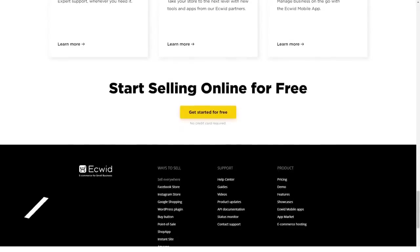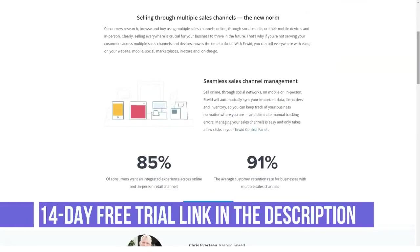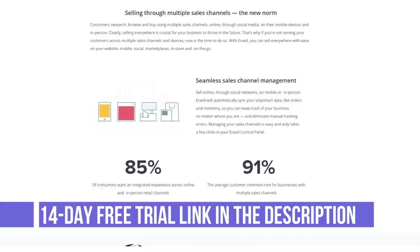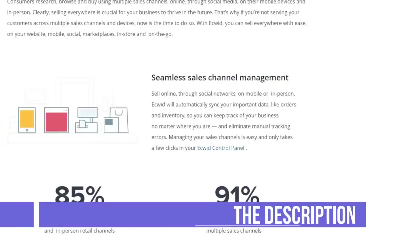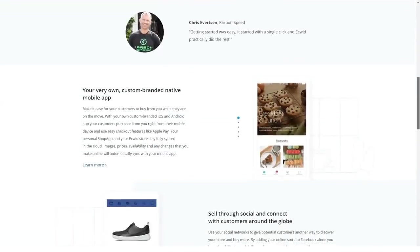With Acquid, users can create online catalogs using an intuitive builder functionality. The tool also comes with a rich set of features such as photos, the ability to accept payment via credit cards, shipping rates, and more.